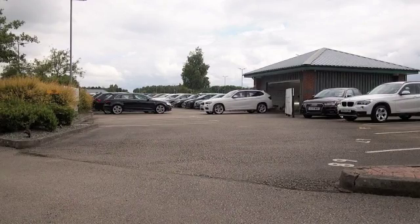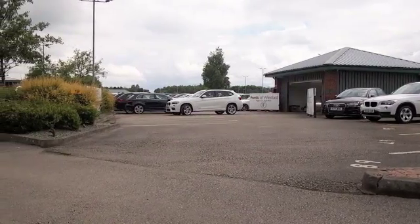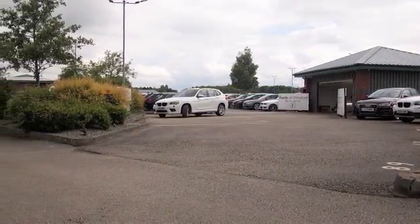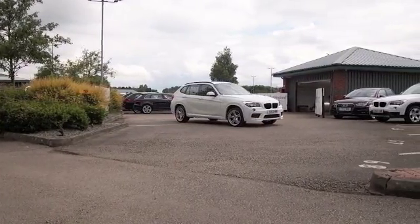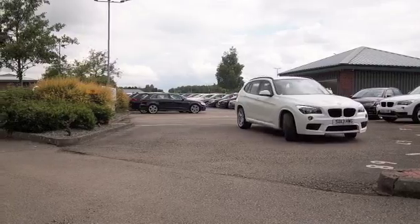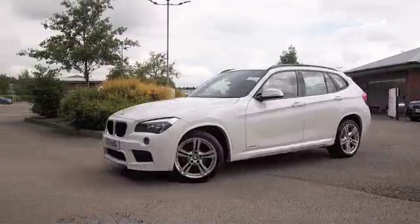Here's a BMW X1. This is the xDrive edition, so it really hugs the road — great confidence as you're going round those corners. The two-litre diesel ensures that the running costs are going to be keen. And what a nice cabin — all leather.